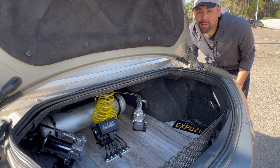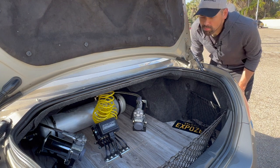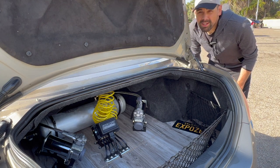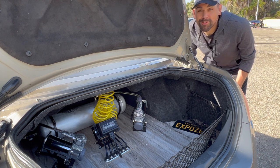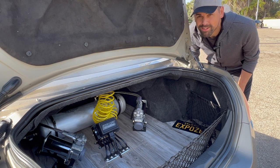One thing the Maxima had plenty of was trunk space. You could fit golf clothes, a suitcase, air suspension — all the components of air suspension. That's what the 6th gen holds best.